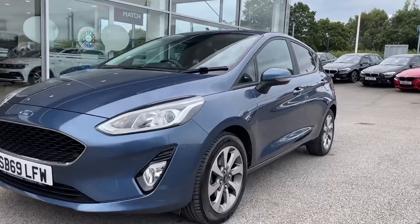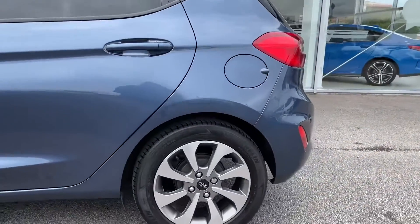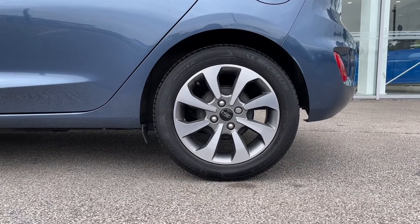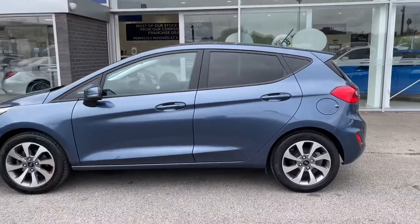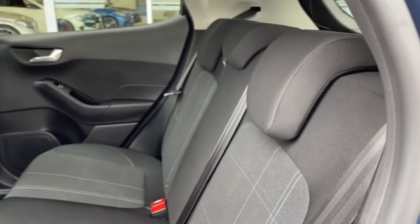Continuing down the sides, you'll see the black window surrounds, which break up the blue colouring and make it look even more vibrant. You've also got 16-inch alloy wheels with an eight-spoke rock metallic finish, which adds finishing touches and really brings out the character of the car. This car also comes with rear privacy glass, which not only adds to the look but also ensures the utmost safety for any possessions stored in the rear seats or boot.